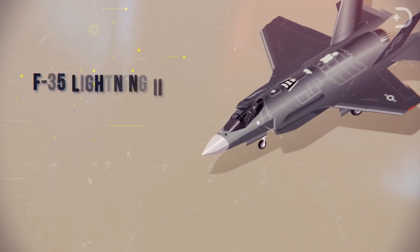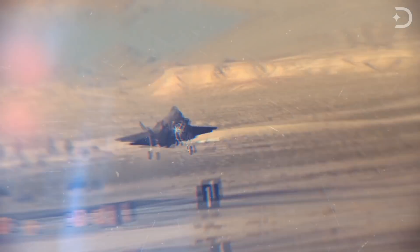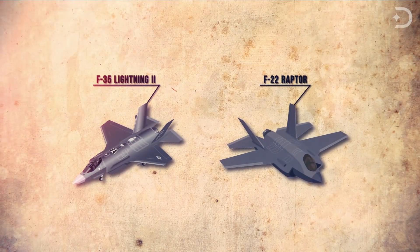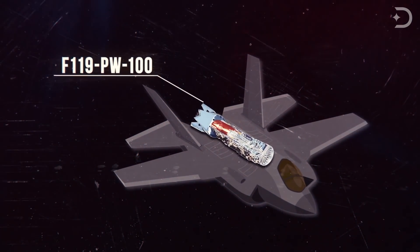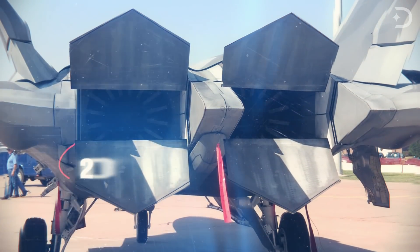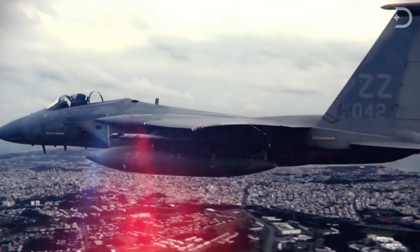The F-35 Lightning II, built by Lockheed Martin, is a single-seat, single-engine, all-weather stealth multirole fighter jet. Its job is to perform ground attack and air superiority missions. The most obvious difference between the F-22 and the F-35 is that the F-22 has two F-119 PW-100 turbofan engines. The Pratt & Whitney F-119 gives the F-22 the ability to supercruise, meaning it operates at supersonic speeds without using afterburners. The F-22 also has convergent-divergent thrust vectoring nozzles, which vector thrust up or down at a maximum of 20 degrees, giving the F-22 maneuverability that the F-35 just can't match.